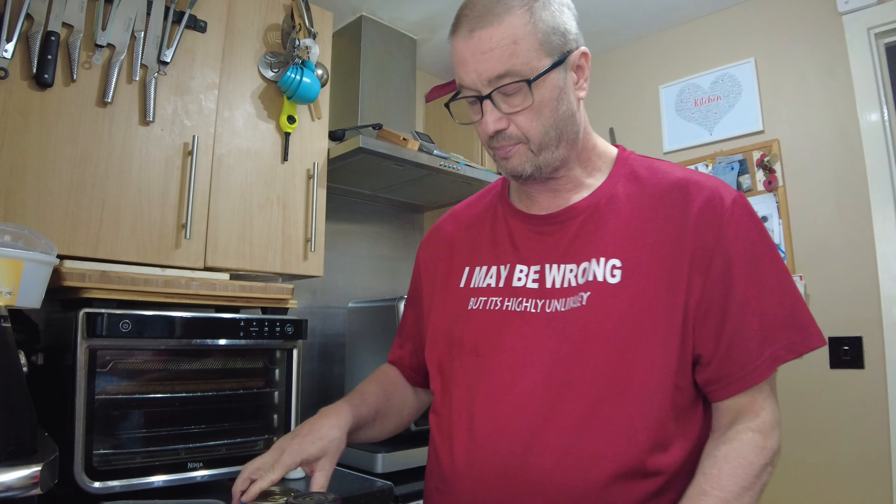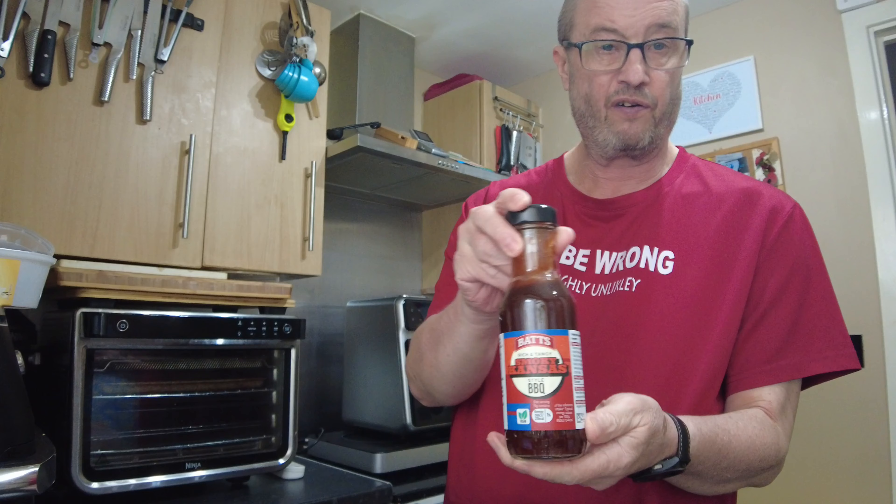We ended up spending four pound 59, and with the extra 41p we couldn't get anything else. So what we ended up with was some baby potatoes, a tin of high-class beans, some chicken drumsticks, and a bottle of barbecue sauce.